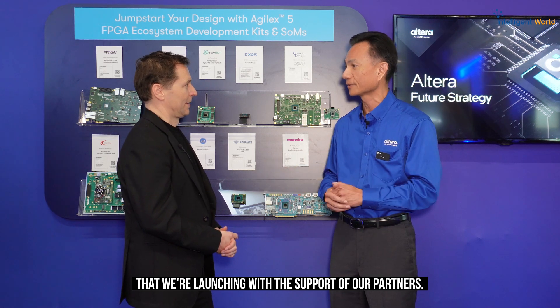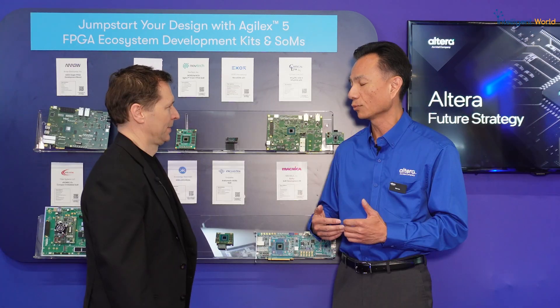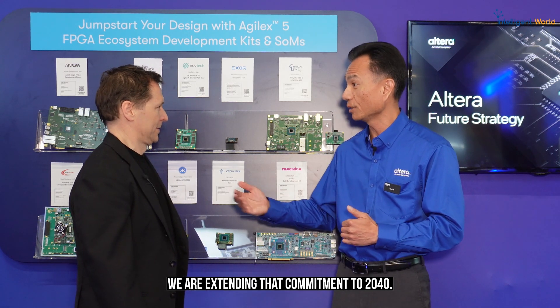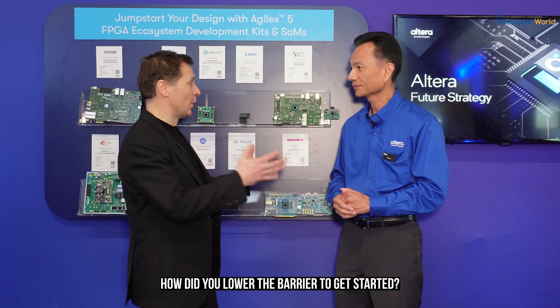Supply resilience is a key concern. After the last couple of years, we've been looking at how we can better support customers who require a minimum 10-year lifecycle. We previously announced an extension for recommended products to 2035, and this week at the show, for our entry-level Max and Cyclone products, we are extending that commitment to 2040.